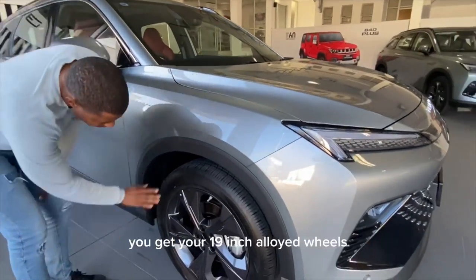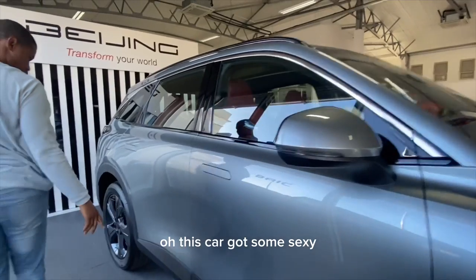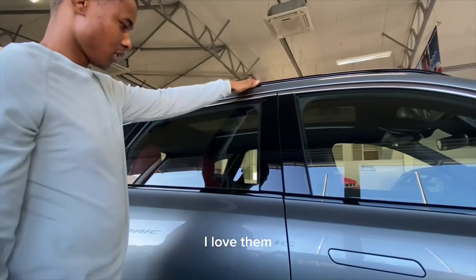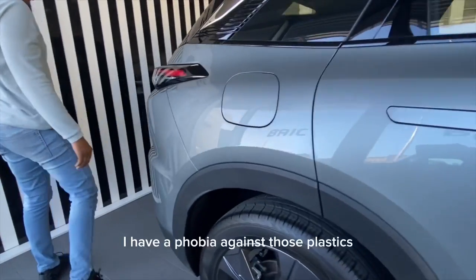In this top-of-the-range model you get 19-inch alloy wheels, which are nice and very suitable for the car. This car also has some really nice door handles — I love these door handles. But I do have a phobia with plastic trim.